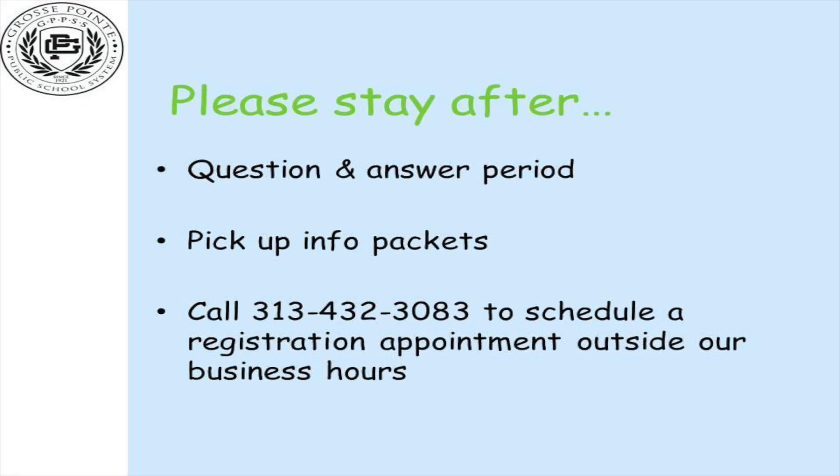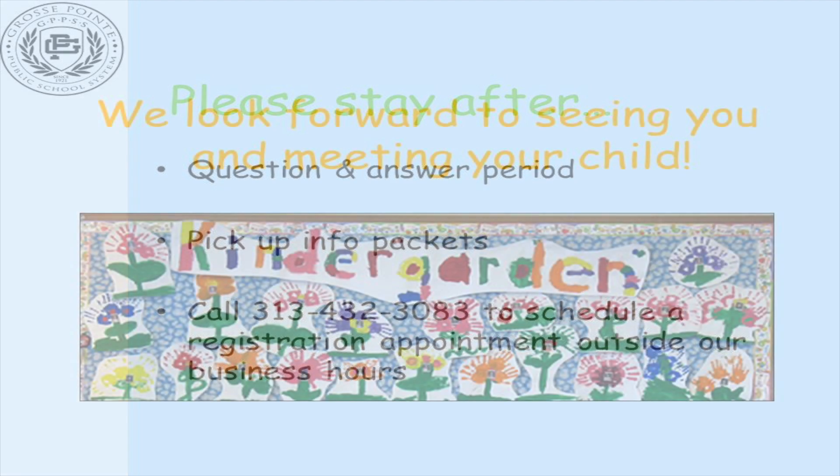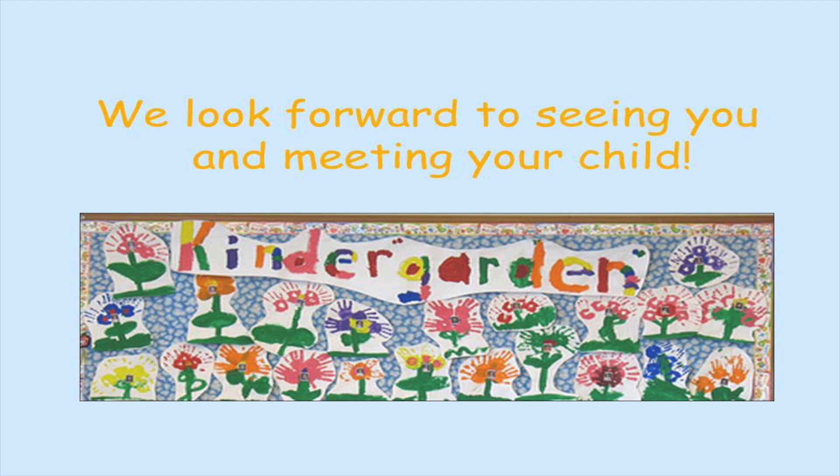Please stay after so we may answer your questions and distribute some informational material. Remember to register your child as soon as possible. We look forward to seeing you and meeting your child. Thank you.